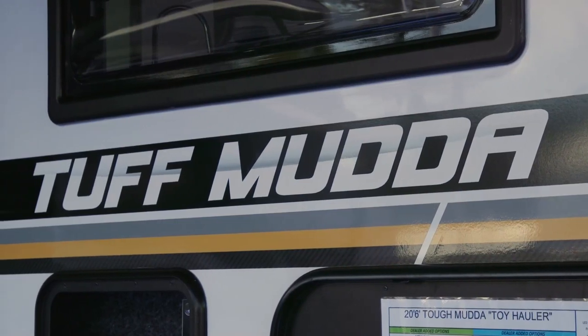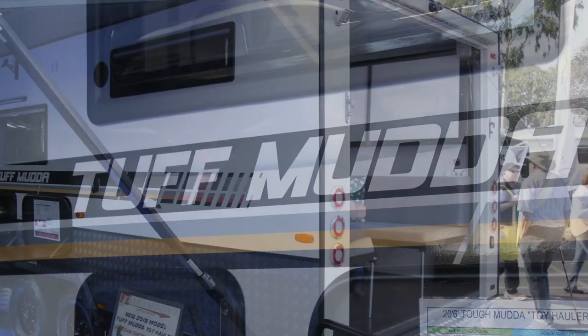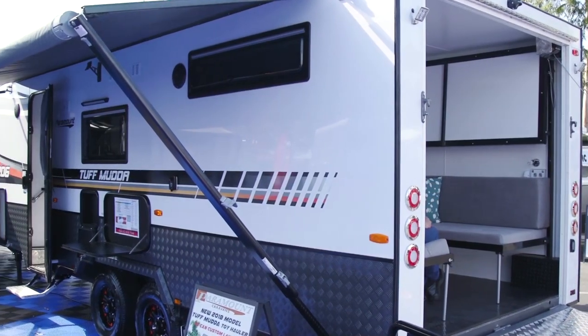The Tough Mudder. I tell you what, it does look like a bit of a Tough Mudder until you've come past it too. What are you exploring here?